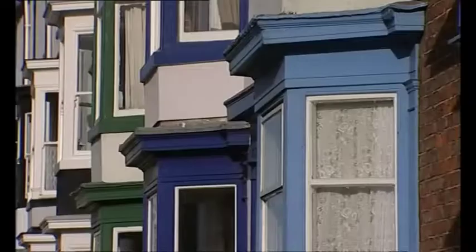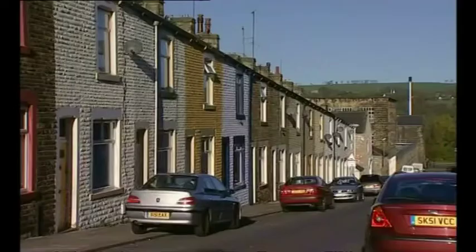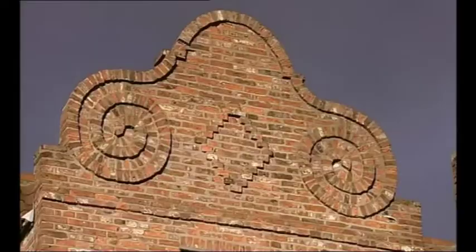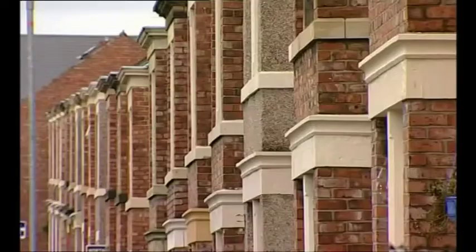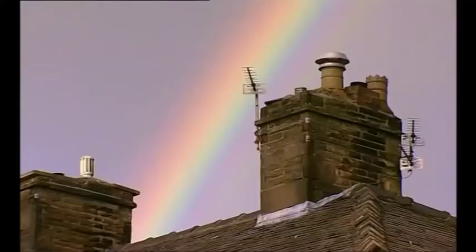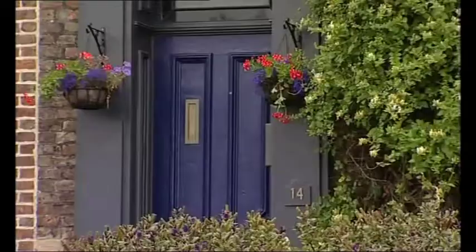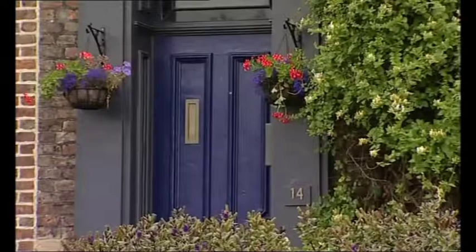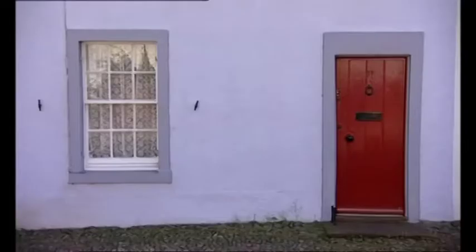I've only just scratched the surface of the range and palette of colours available in northern buildings. And then there's brick — I haven't even given brick a proper mention. There's everything from the rich polychromy of Victorian brick to the warm, natural, earth-based colours of traditional handmade bricks. There are almost as many different colours of brick as there are of building stones. I was amazed to find out that computers these days can show 16,777,216 colours. I wonder how many we've seen in this programme.